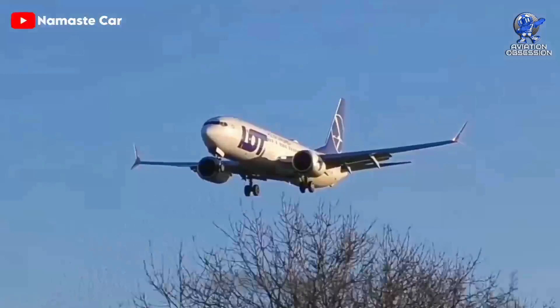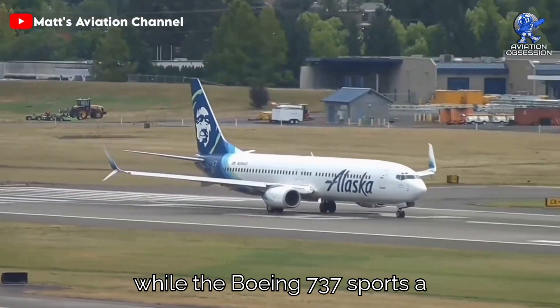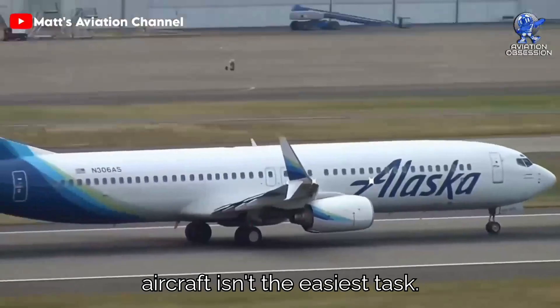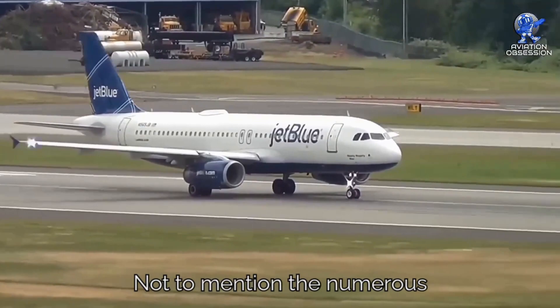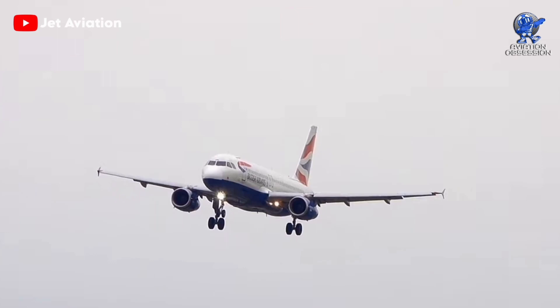At first glance, the Airbus A320 and Boeing 737 may seem quite similar. The A320 has a rounded nose giving it a friendly appearance, while the Boeing 737 sports a sharp, pointed nose that might appear more serious — though it's all a matter of personal opinion. Differentiating between these aircraft isn't the easiest task. With multiple variants and subtle variations, it can be challenging to spot the differences, not to mention the numerous add-ons and smaller details that further blur the lines between them.